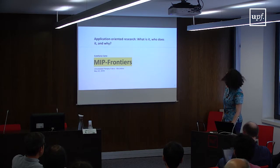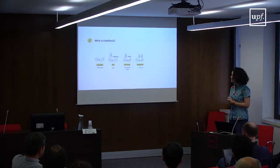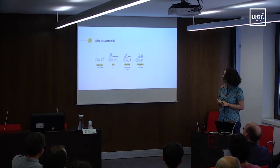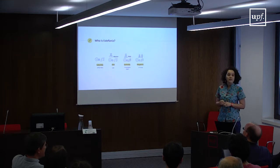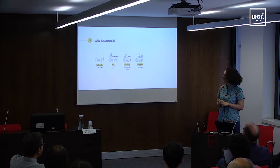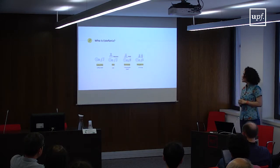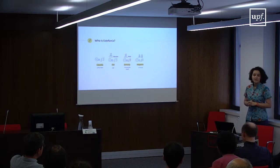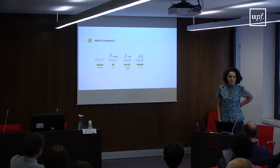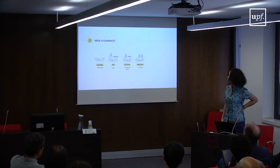I'll start with a brief introduction of myself. I'm originally from Medellin, Colombia, where I studied and did my bachelor's degree in electronic engineering and music. I spent the early years of my professional career doing electronics and circuit design, but very soon I moved to the United States to do my master's.